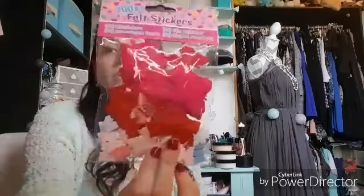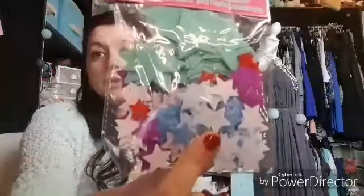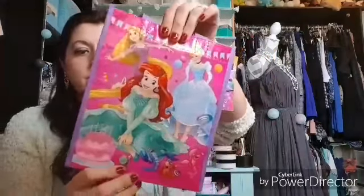For scrap, I found packs of 200 stickers — there are little butterflies, stars, small hearts, and flowers. I paid 75 centimes each. I also picked up a little bag for my daughter with a princess theme — I found it in the gift-wrap and decorative paper section. I paid 69 centimes for that.